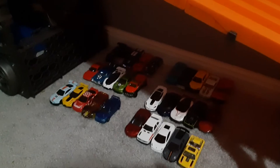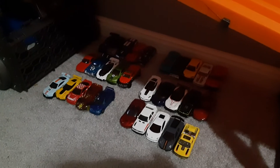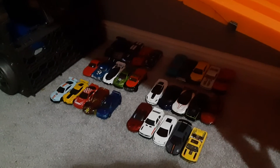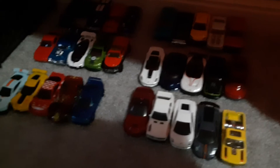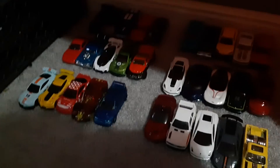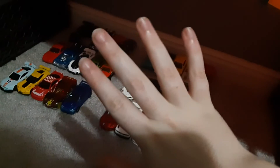Hello everyone, Hot Rods Reviews here. Today, instead of a review, I am going to be doing a race of 30 cars down this track right here. Here are all the cars who are going to be racing, and five of them will go at a time. So we'll start the first race of five cars.